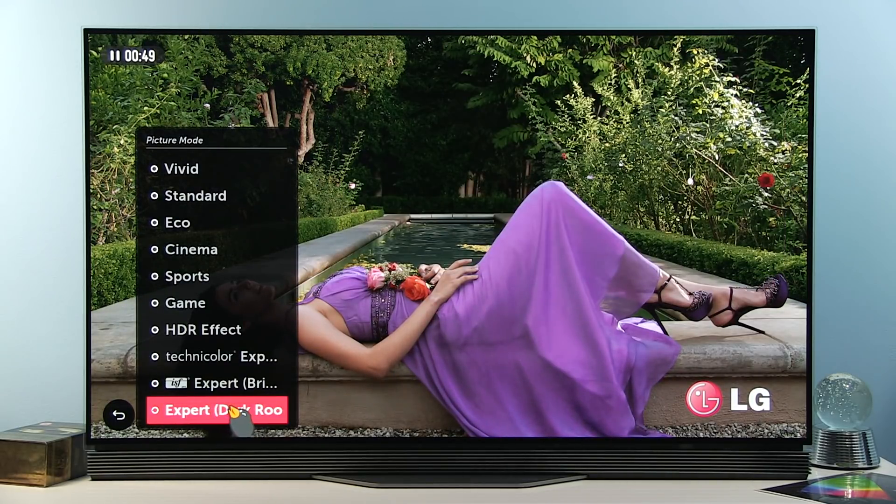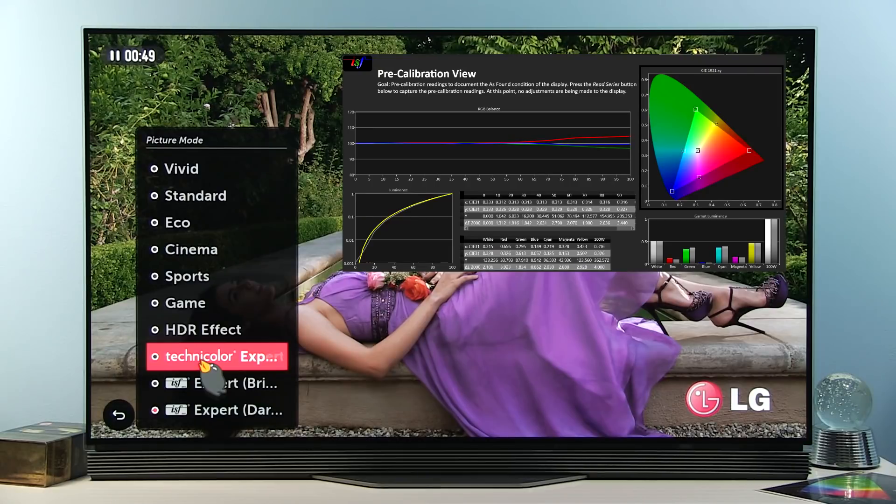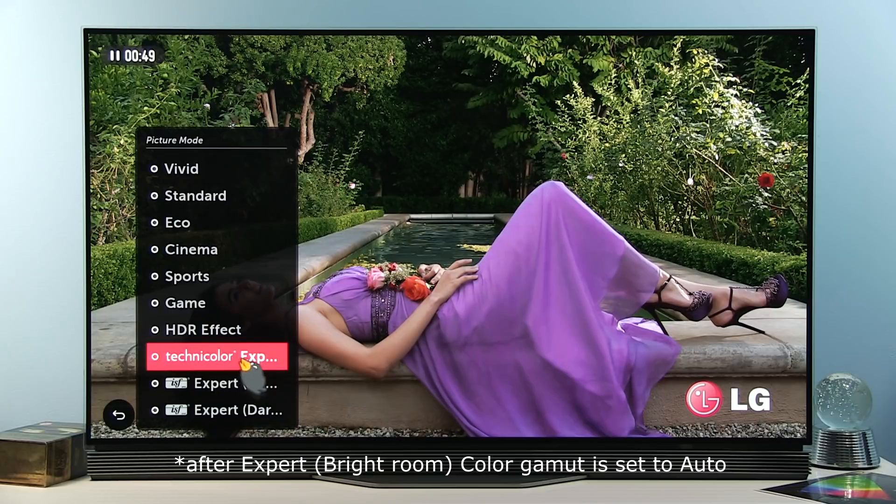Today, added to the list is the Technicolor Expert picture preset, which in terms of accuracy is the same as those previously mentioned presets.